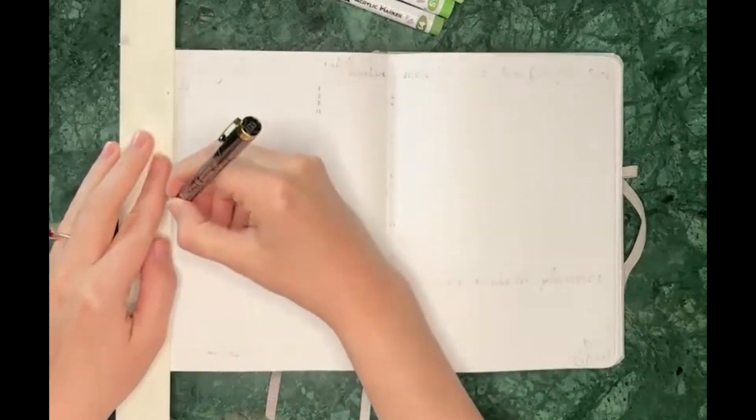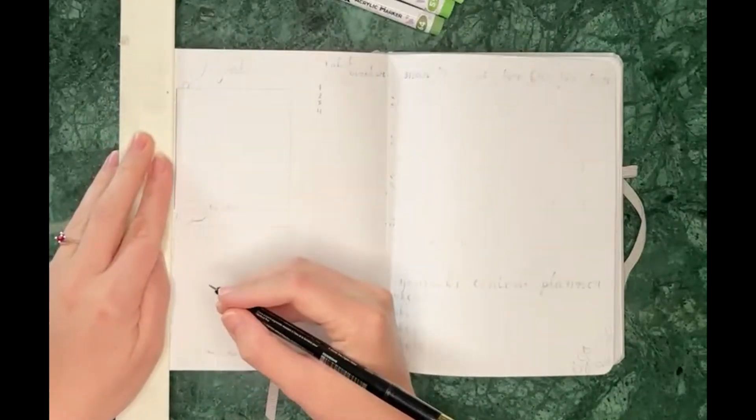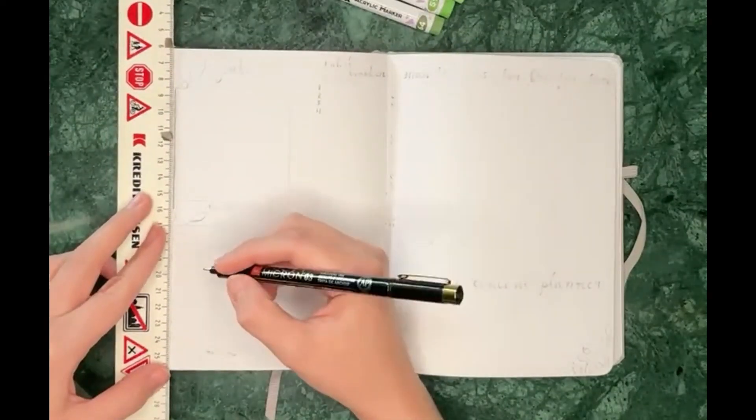Hello and welcome to my channel. I'm Laura Tiger, a small business owner, and today I'm setting up my bullet journal for July.